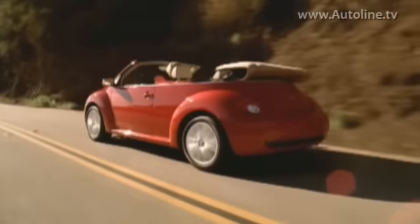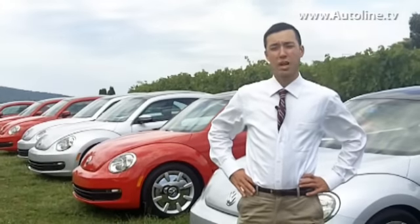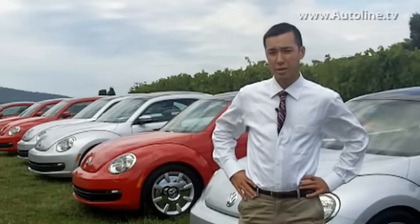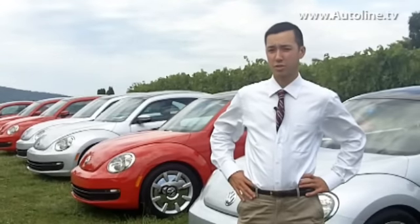It's Beetlemania here at VW, where the company is ready to roll out the latest version of their iconic model, and the designers had no hard day's night trying to find inspiration for their new shape.